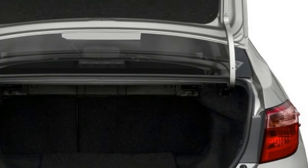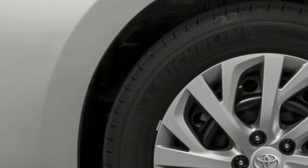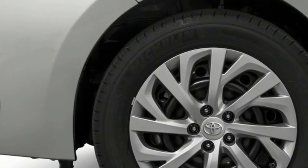Aside from subpar fuel economy and below-average interior quality, the Corolla is a segment staple that will satisfy those who simply need to get from point A to point B.